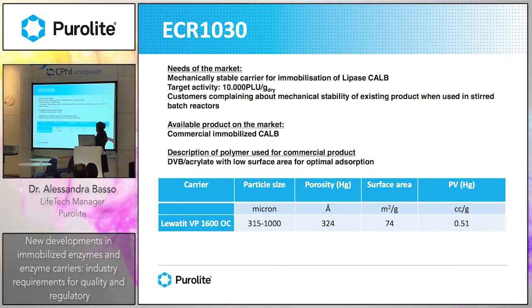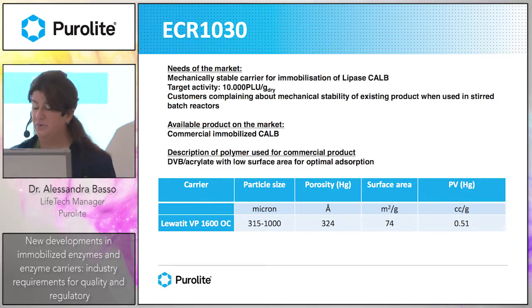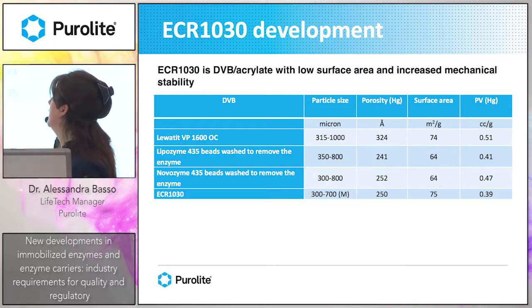The market need was a mechanically stable carrier for immobilization of lipase Cal B with a target activity of 10,000 PLU per gram. Customers complained about the low mechanical stability of the existing product when using steel batch reactors. The commercial immobilized Cal B is based on a DVB acrylate with a very low surface area — 74 square meters per gram — which is optimal for adsorption of this lipase, which is quite small at 27 kilodalton. We developed ECR-1030, a divinyl benzene acrylate with low surface area of 75 square meters per gram and increased mechanical stability, achieved by decreasing the porosity to about 250.